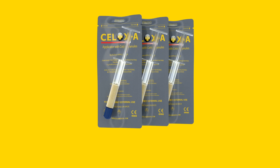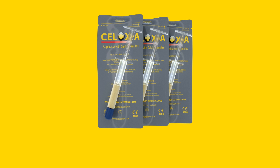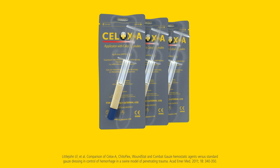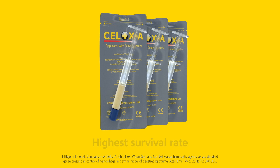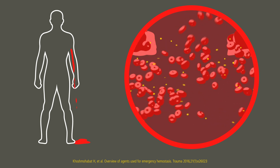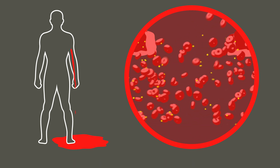CELOX-A gets to the source of bleeding fast and treats narrow, hard-to-reach wounds. In an independent in vivo trial, when compared to other popular agents and standard gauze, CELOX applicator gave the highest survival rate and a robust gel-like clot. Some hemostatic agents work by accelerating the body's own clotting factors, but these can become compromised in severely bleeding casualties.